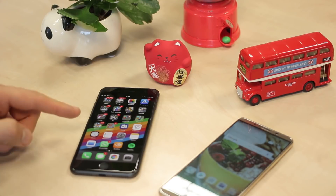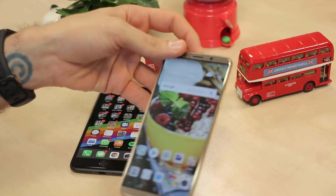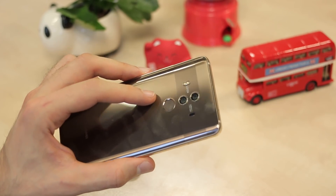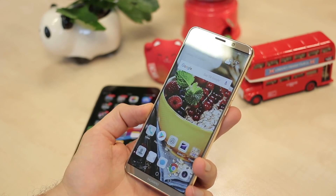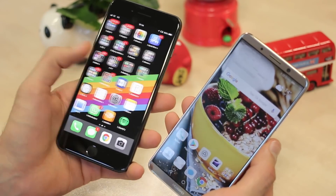Hey guys, you're watching BTEC. I'm Basil. This is an iPhone 8 Plus. This is a Huawei Mate 10. The Huawei Mate 10, just announced in Munich, has dual rear cameras with f1.6 apertures — I cannot wait to test that out. We'll be doing a full review of this, so stay tuned to the channel for much more on those cameras. But this video is all about how it stacks up to Apple's latest flagship.